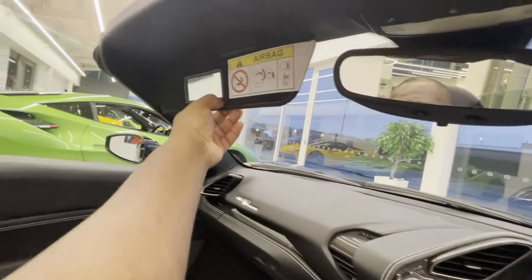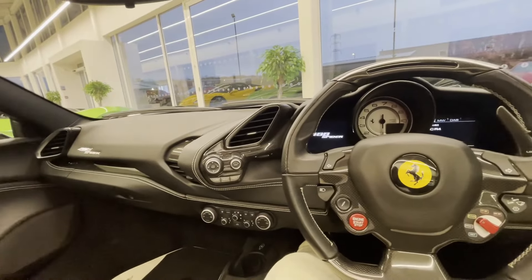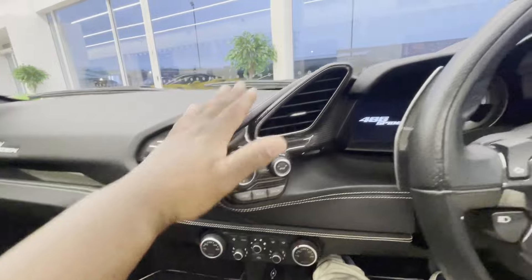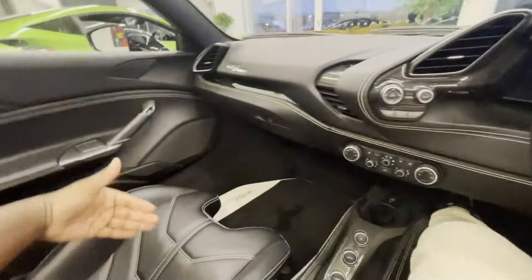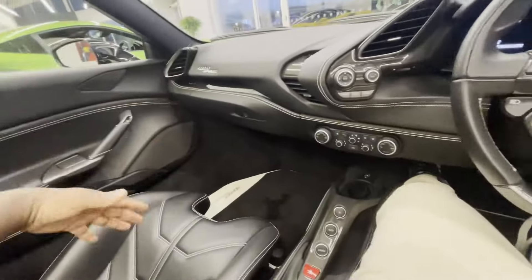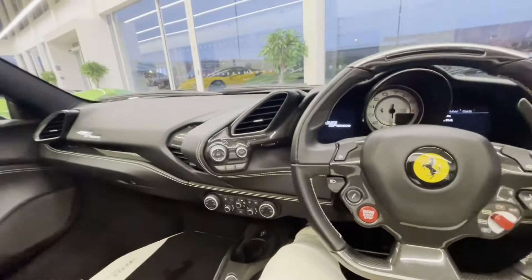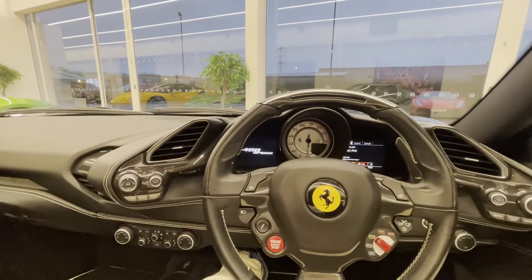That concludes the video — make sure you subscribe and like. If you want to buy a Ferrari, come to Ferrari Newcastle; they'll take care of you for buying, servicing, and repairs. I also love the white stitching — the leather is so soft. I'm not a very small guy but I do fit in comfortably and feel secure. There's storage for your phone in here too. Thanks for watching!